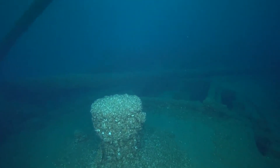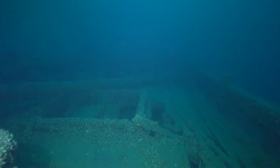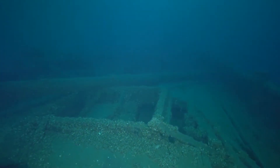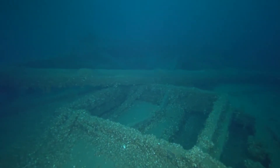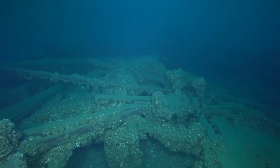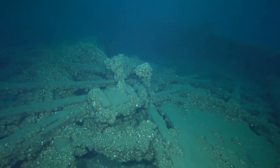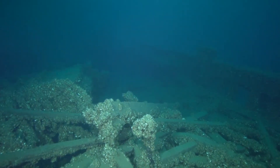As we swim aft, we pass by the capstan. The further we go, the more damage to the wreck we find. She must have hit the bottom stern first.